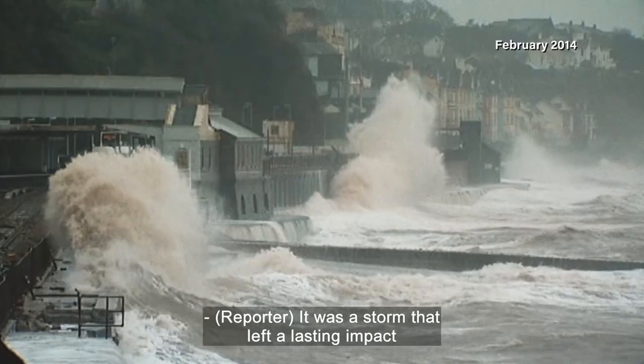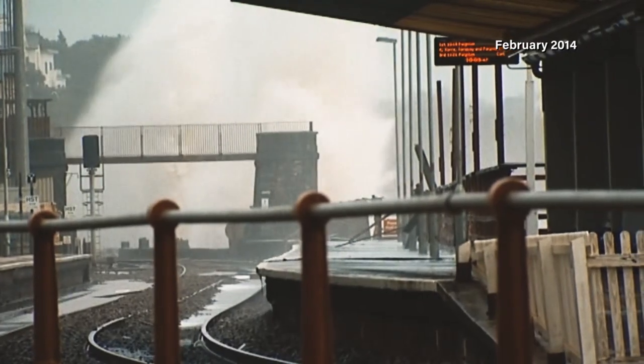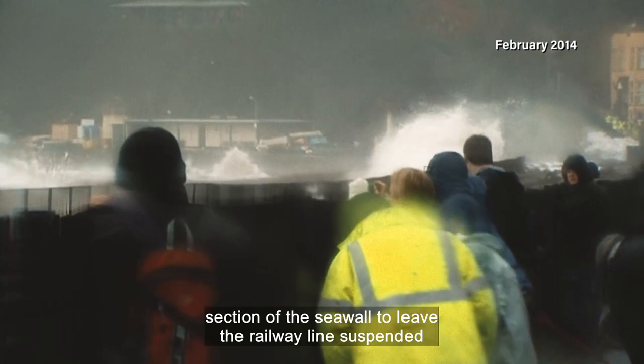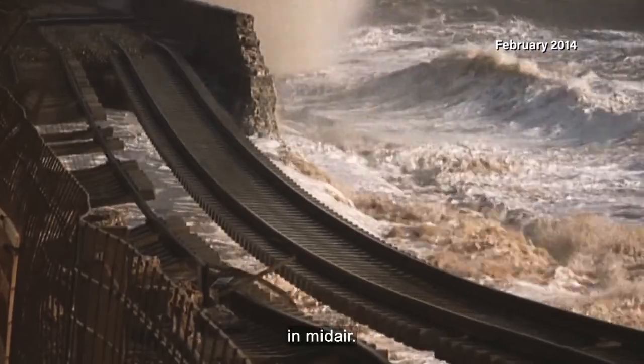It was a storm that left a lasting impact on the town of Dawlish. A night of strong winds and huge waves had washed away a section of the seawall to leave the railway line suspended in midair.